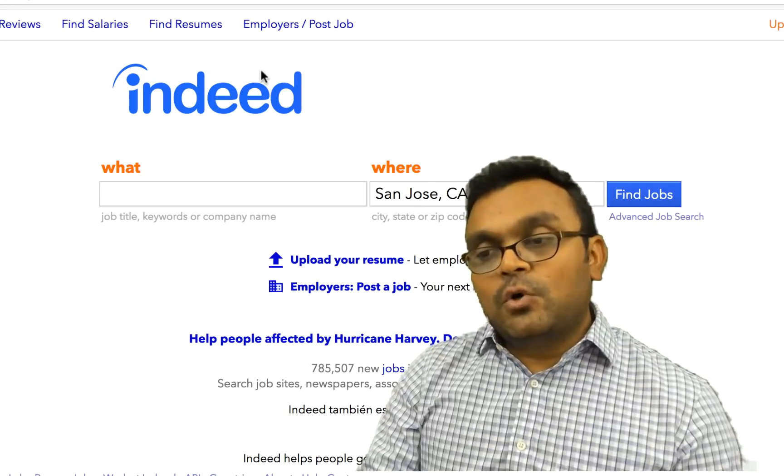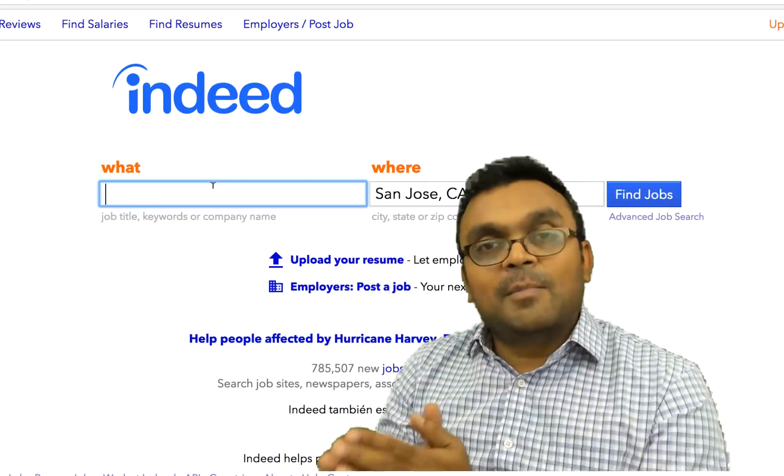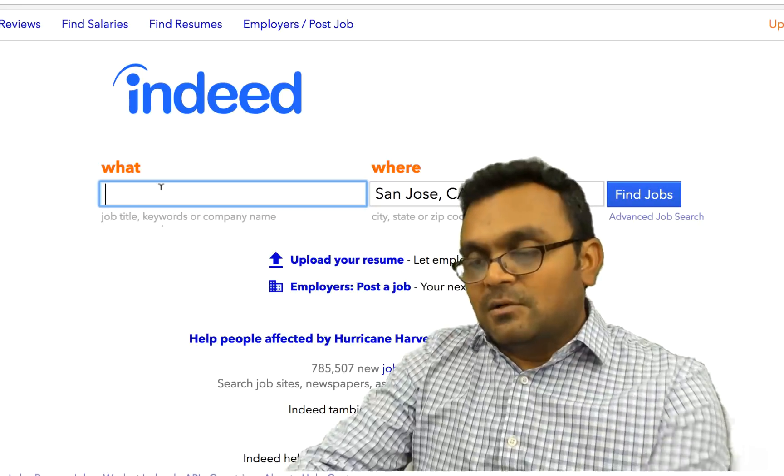To understand which framework is hot in the job market, I'm going to go to indeed.com and search for all the frameworks to see how many jobs are available. I'm going to search in my city, which is San Jose, California.